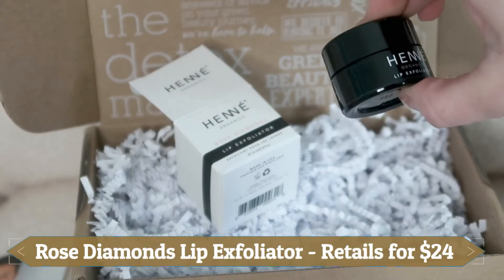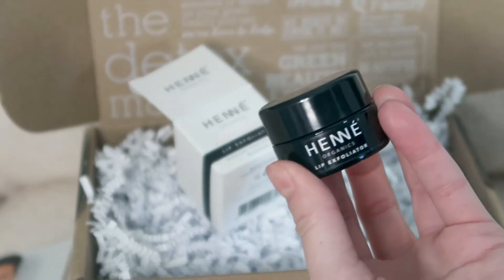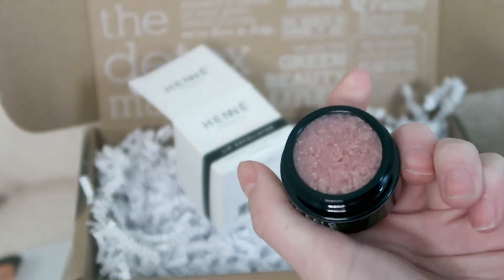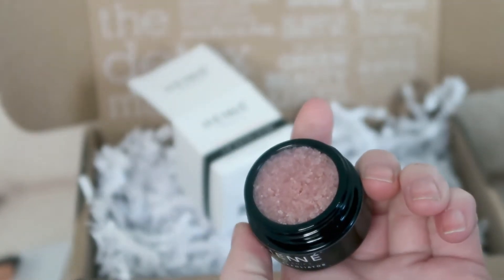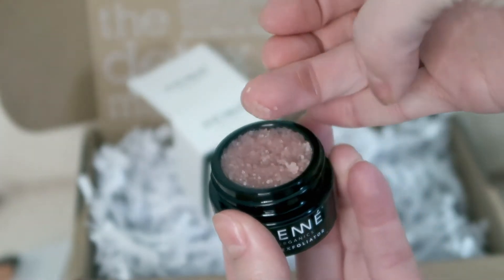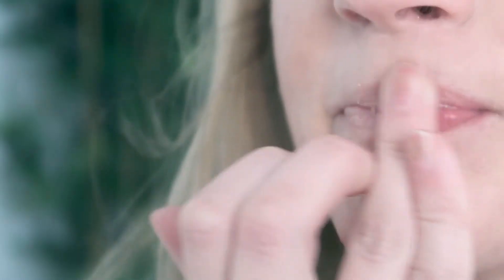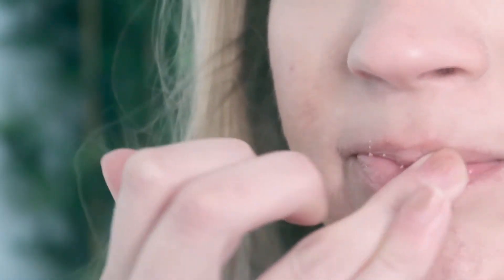Next you get their lip exfoliator. This is the Rose Diamonds version and it retails for $24. It says: prep your pout with this invigorating lip exfoliator featuring rose-tinted sugar crystals coated in a blend of moisturizing oils — coconut, jojoba, and lingonberry. It gently buffs away dead skin for a sublime softness. And this smells so good.